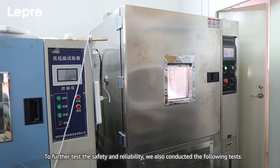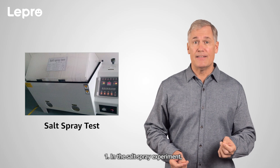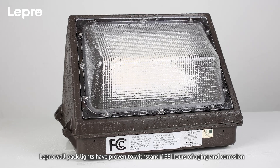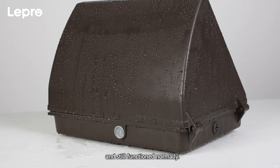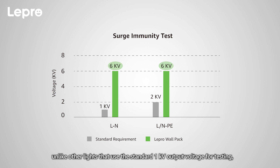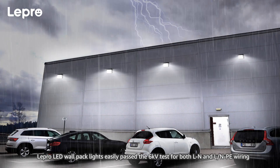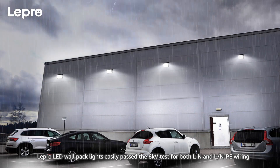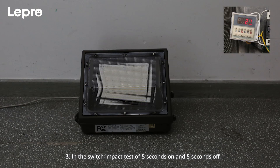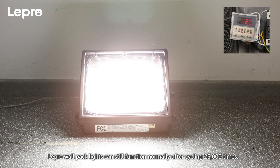4. Tests. To further test the safety and reliability, we also conducted the following tests. 1. In the salt spray experiment, Lepro wallpack lights have proven to withstand 168 hours of aging and corrosion, and still function normally. 2. In the surge immunity test, unlike other lights that use the standard 1-kilovolt output voltage for testing. 3. In the switch impact test of 5 seconds on and 5 seconds off, Lepro wallpack lights can still function normally after cycling 25,000 times.